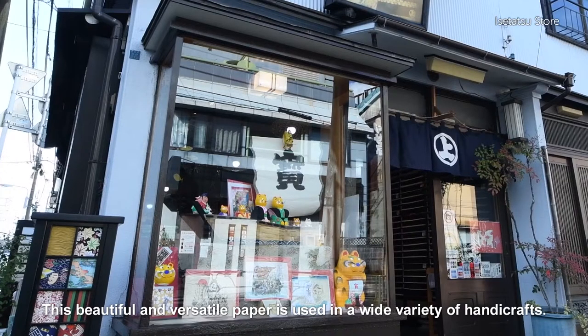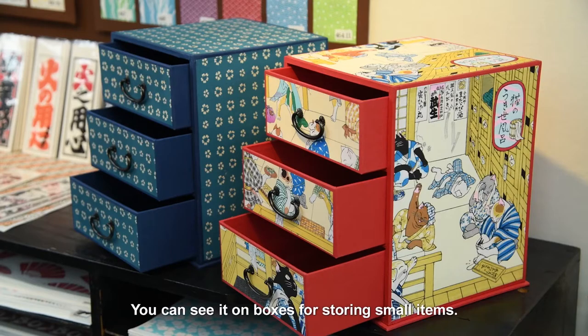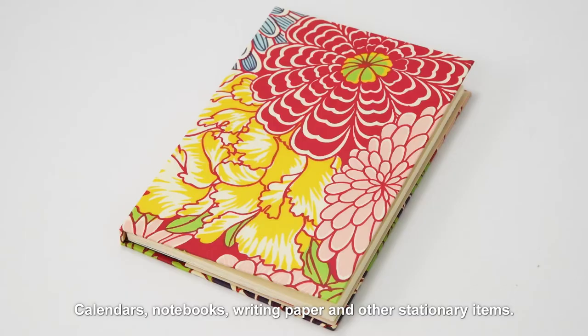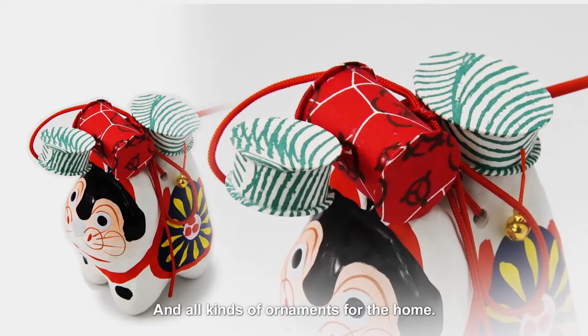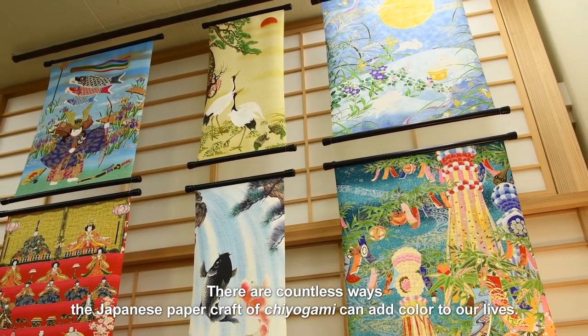This beautiful and versatile paper is used in a wide variety of handicrafts. You can see it on boxes for storing small items, calendars, notebooks, writing paper and other stationery items, and all kinds of ornaments for the home. There are countless ways the Japanese paper craft of Chiyoagami can add colour to our lives.